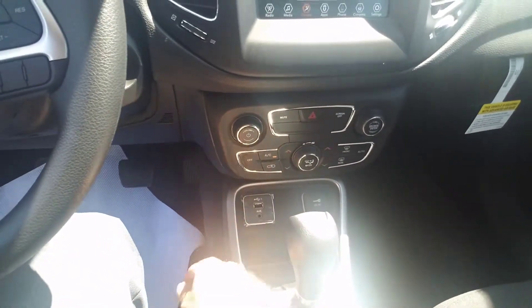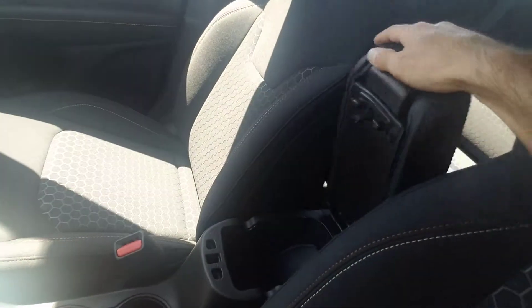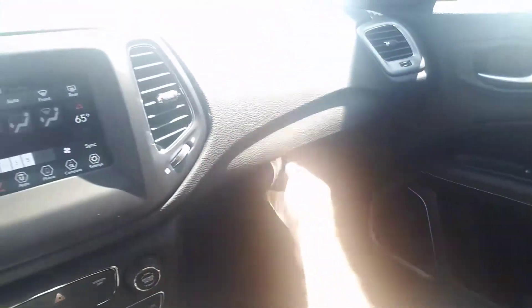Down here you also have your other climate control standard buttons. You've got your aux port, your USB ports, and then of course your 12-volt outlet. Here's your center console, glove compartment, all that good stuff.